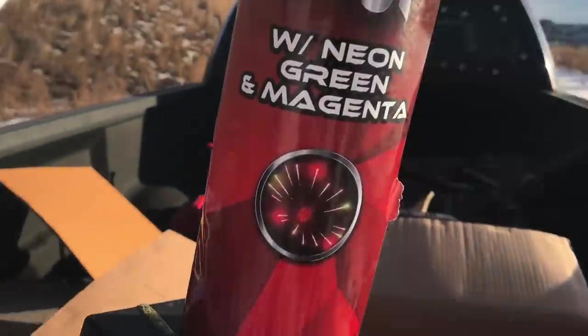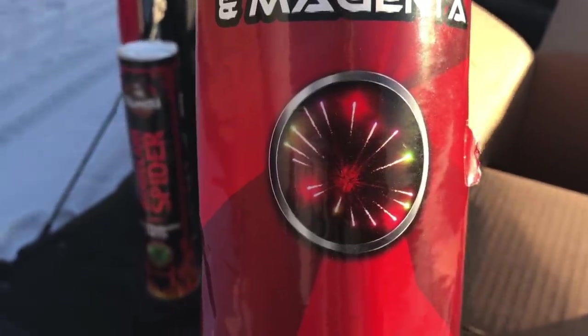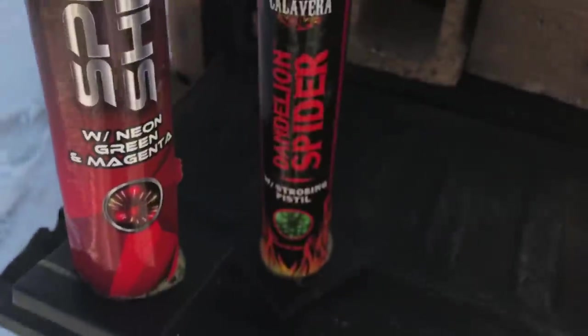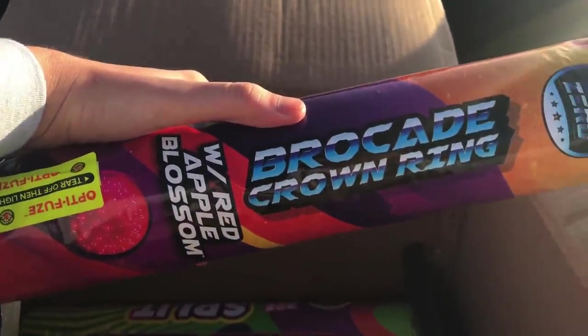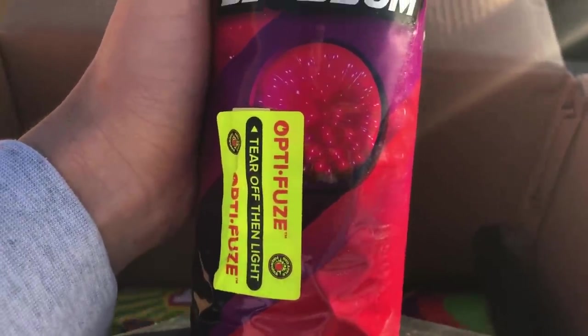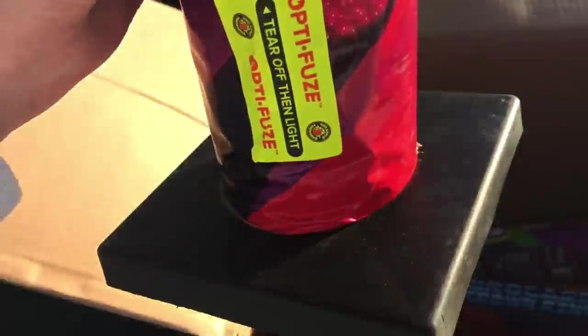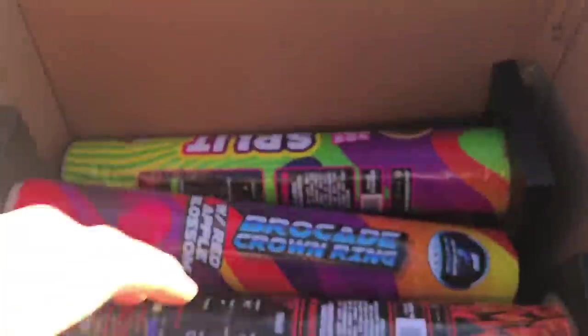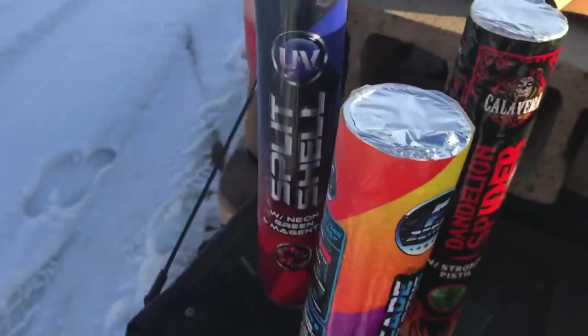What is this one? This is a split shell — color changing, looks like brocade tips, maybe a ring in there. I'm so excited to shoot this one off. What is this? It's like Christmas! This is brocade crown ring — looks pretty cool, more like a peony, but if you look closely you can see those brocade tips on there too. And then we got one more in here — that also says split shell.